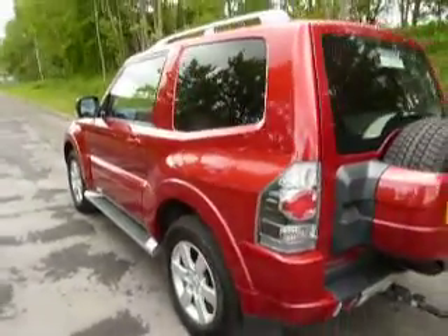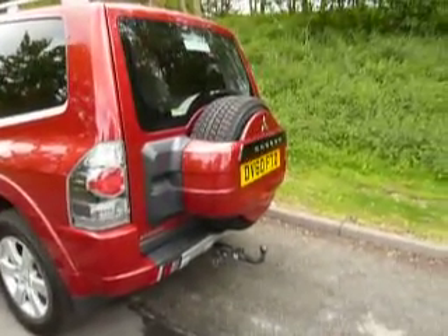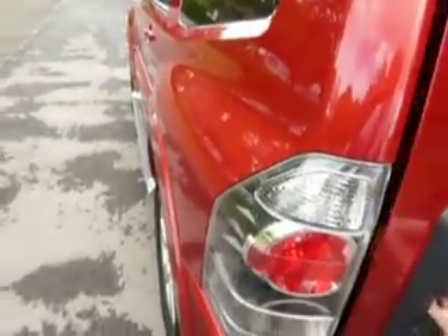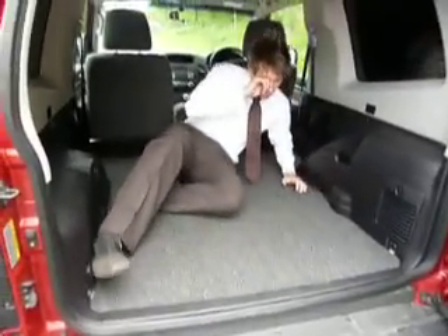Right, nearly got run over there so I'll move on. Moving around to the back of the vehicle, you can see it's got a spare wheel on the rear of the boot, and because there's only two seats in the car there's an excellent amount of space in the back, so I'll just show you in the back now.